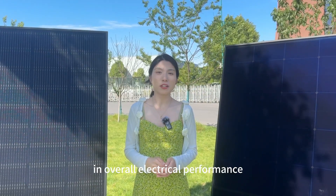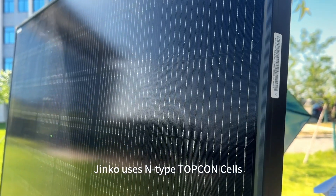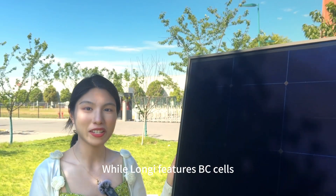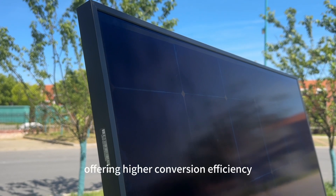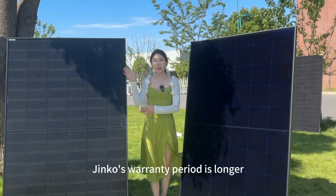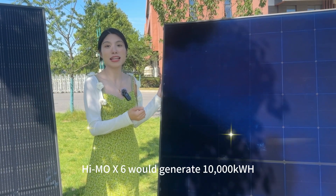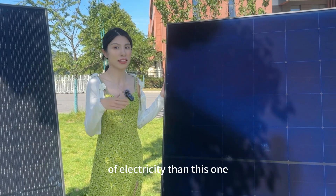Longji performs better in overall electrical performance. Jinko uses N-type TopCon cells, while Longji features BC cells, offering higher conversion efficiency. However, Jinko's warranty period is longer. Himo X6 would generate 10,000 kWh more electricity than Jinko.